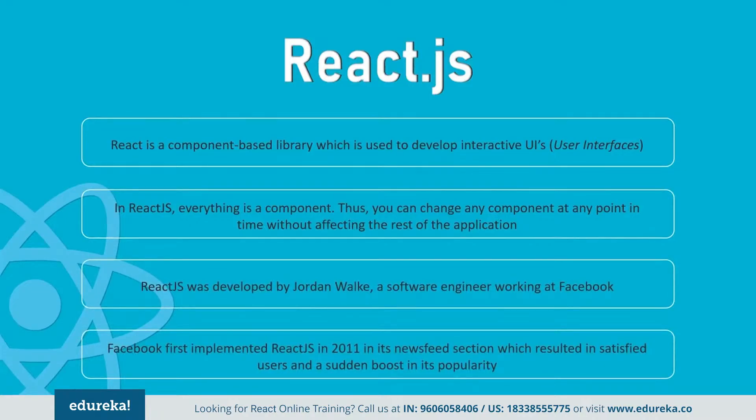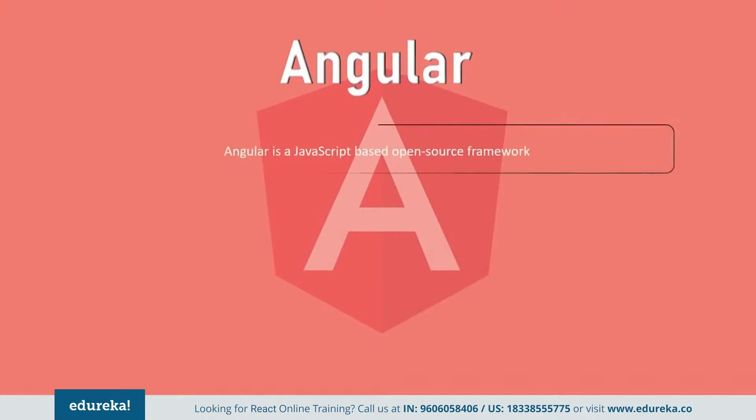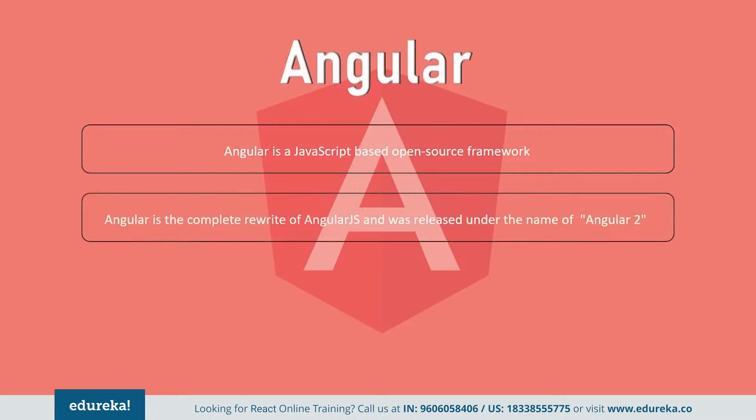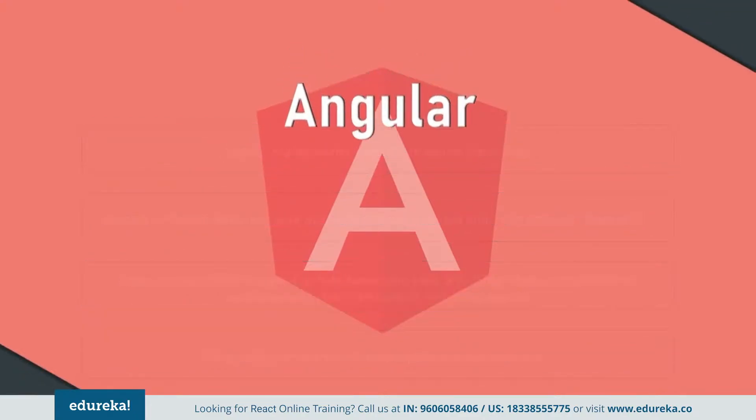This resulted in satisfied users and a sudden boost in its popularity. Next, let's talk about Angular. Angular is a TypeScript-based JavaScript framework that has been developed and maintained by Google. Angular is a complete rewrite from the same team that built AngularJS, but Angular is completely different from AngularJS. Angular is exceptional at executing complex tasks and handling dependencies. It is specifically designed to help developers build SPAs — single page applications — in accordance with best practices for web development. AngularJS is a structural framework for dynamic web apps.